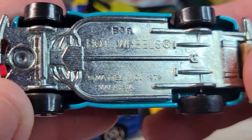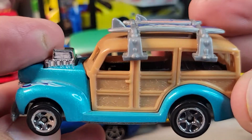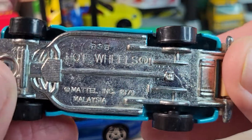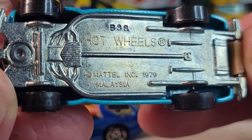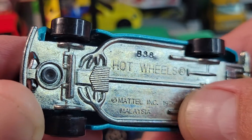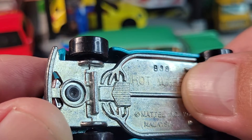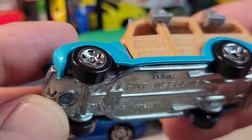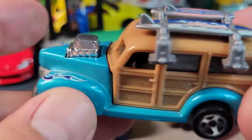This is a Woody that I got from the California specials — it has a container that it goes in, but I have another car in that container: the Beatnik Bandit. This one's a 1979 casting release, but the build date is B38, which could be the 38th week of 2009.